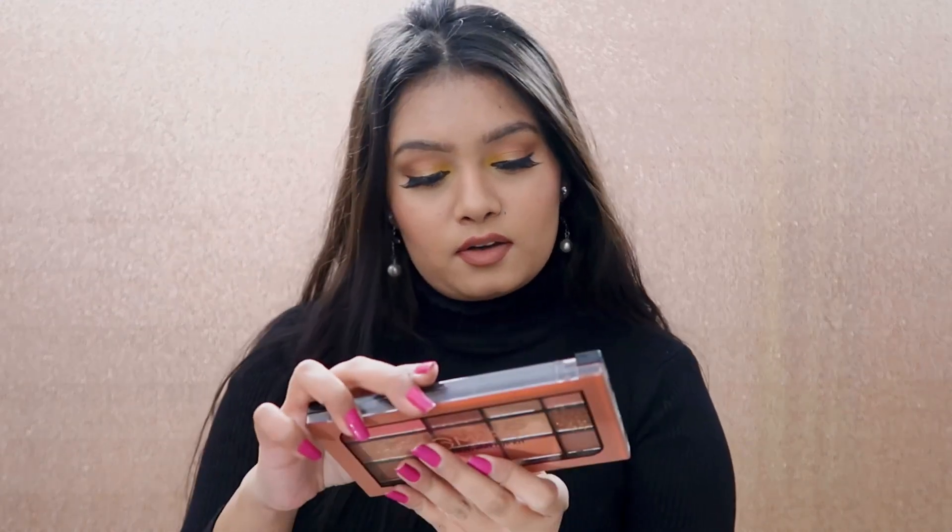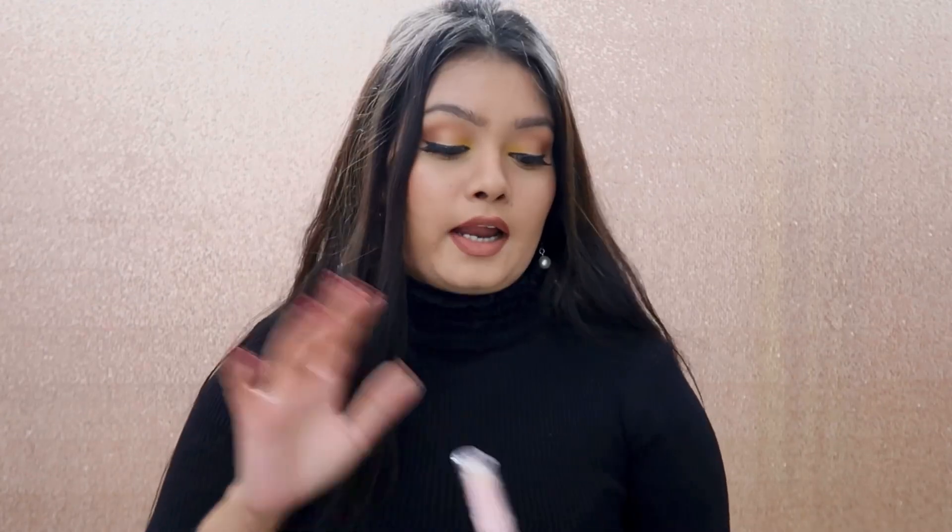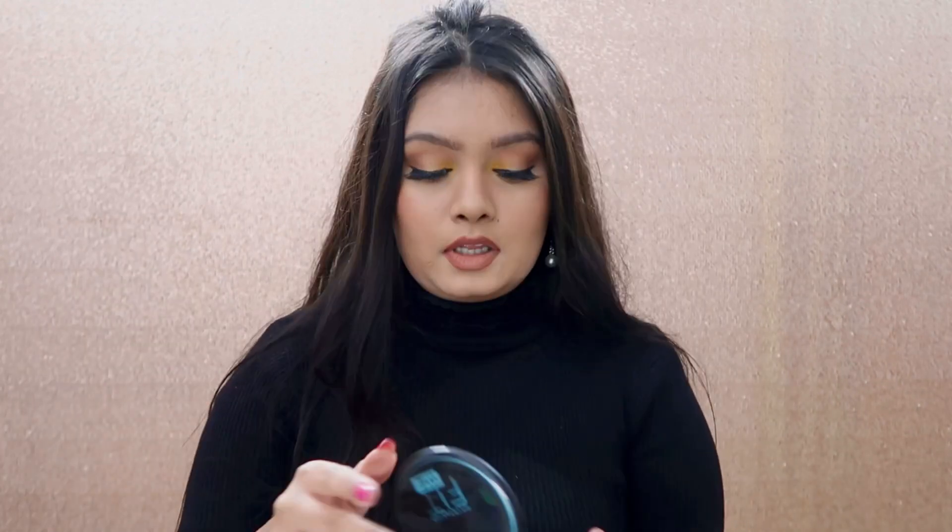For contouring, contours and bronzers can be expensive. I would again suggest the Mars palette — it's not affiliated, I have no link or code, but it's a really good palette for 300 rupees. You get eyeshadows and everything. If you want a separate contour, don't go with those thick brown and white ones — they're really bad. You can try the Blue Heaven one. Also, a secret tip: I've been using Maybelline's compact powder in a darker shade as a bronzer and contour — it works really well.